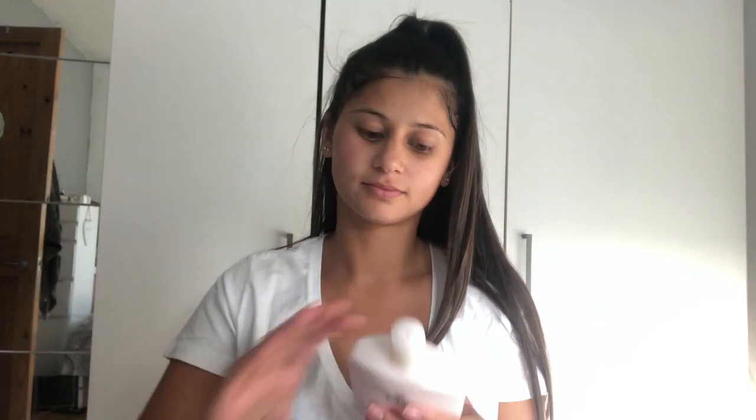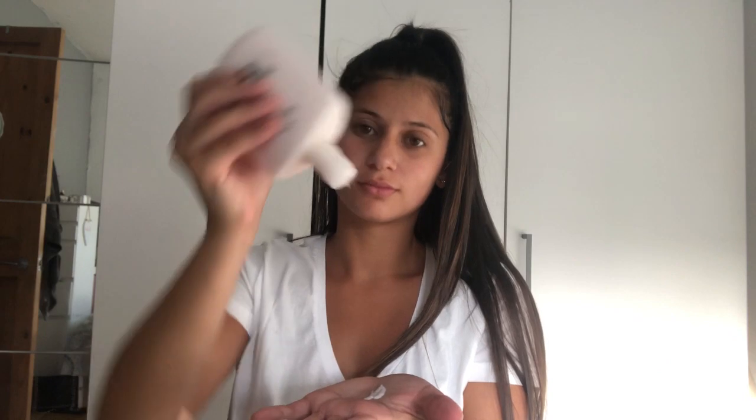So now I'm going to go in with the Olay Beauty Fluid. This stuff is recommended for daytime use, but I actually use it for the day and the evening, purely because it is such a light formula and it really allows my skin to breathe.